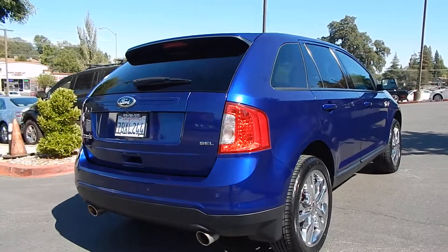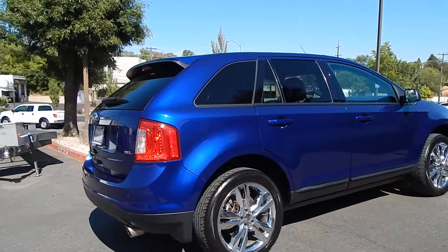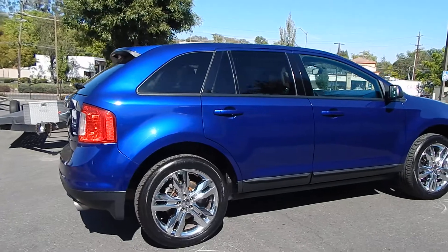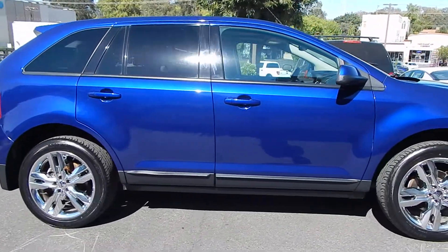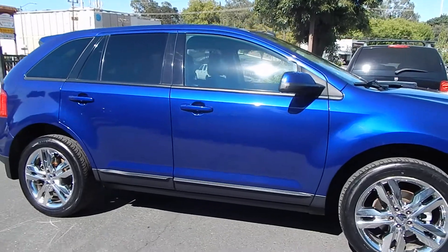This vehicle runs smooth, runs strong. It's got the panoramic roof option, all the extra bells and whistles you would want, including navigation system, backup camera, and heated seats. This thing's got it all. It's absolutely gorgeous.